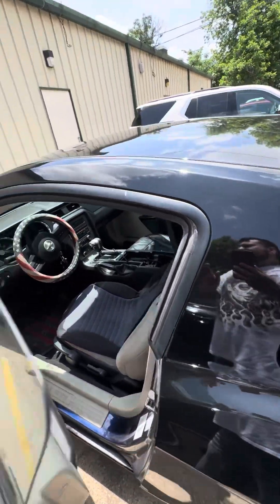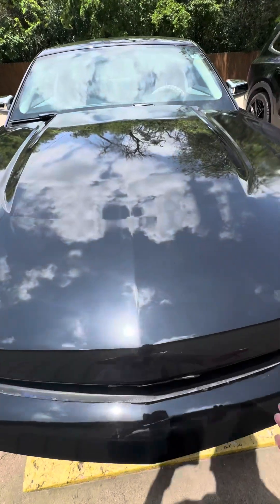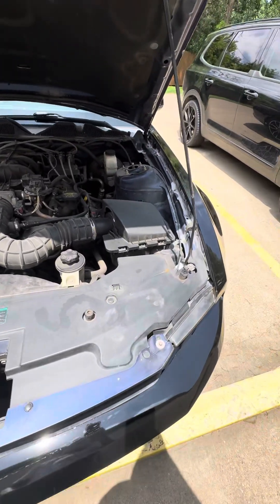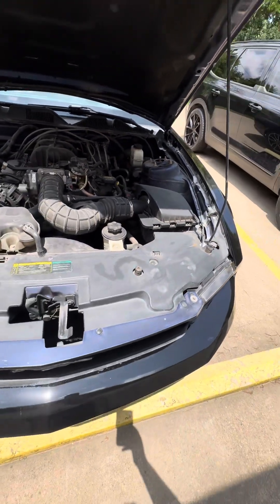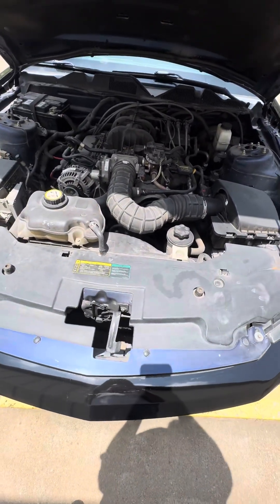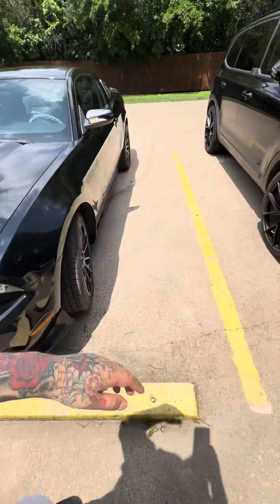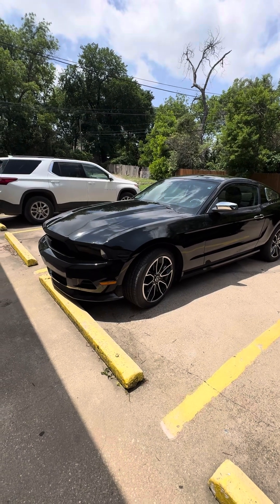The only two modifications I'm going to do to it is get an SCT tune — it's going to make it shift faster, give it more power, but I'm not just doing it for power. It'll make it shift better and everything. There's a cold air intake in there — a cold air intake pod. It's a nice V6 Mustang. I'm going to get it tuned, and it will obviously add power and torque, but it'll make it drive better. The performance will be a lot better.